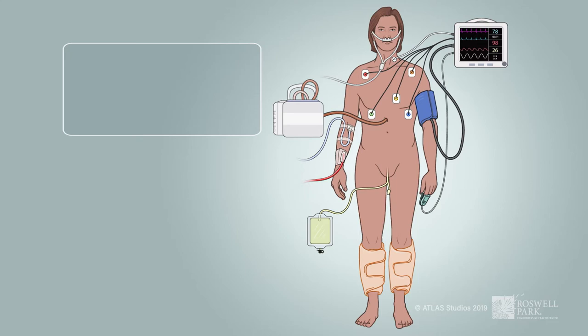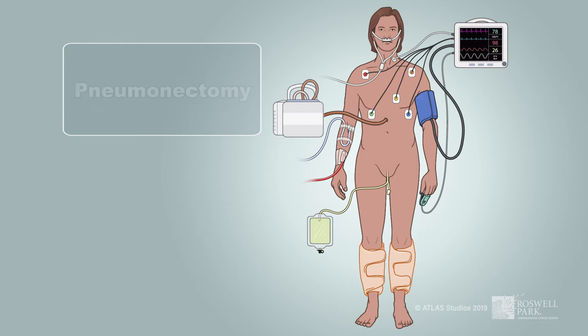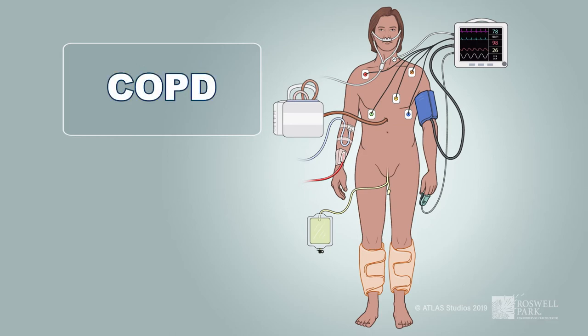The amount of time your chest tube will remain in tends to be shorter when less of your lung is removed, as in a wedge resection, or when the whole lung is removed, as in a pneumonectomy, or when your breathing tests are good. Your chest tube may remain in longer if you have COPD or if more of your lung is removed, as in a lobectomy.